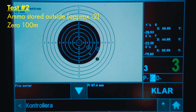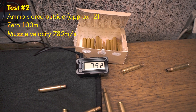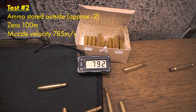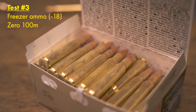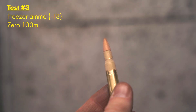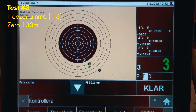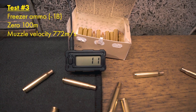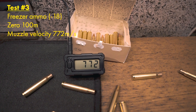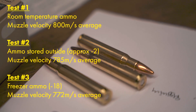Immediately when we started testing the cold ammo, we saw different results. The point of impact dropped down to the right and the muzzle velocity also took a hit. Testing with the coldest ammo further verified our hypothesis. An additional drop and a drift to the right along with reduced velocity made the outcome clear. We did the tests three times due to the big change in result and the outcome was similar each time.